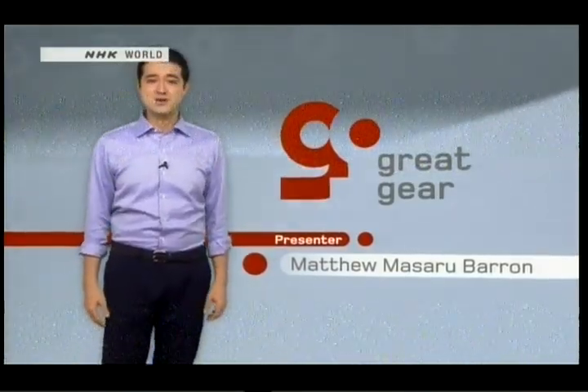That's all for today. Thanks for joining us. Tune in again next time when we'll introduce you to even more great gear. Until then, I'm Matthew Masaru Barron.